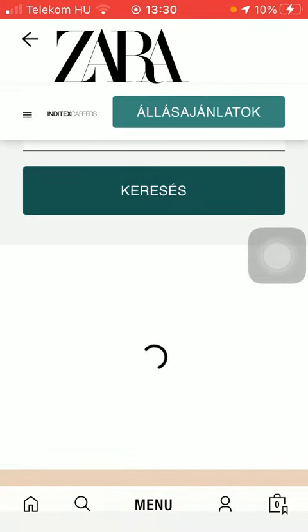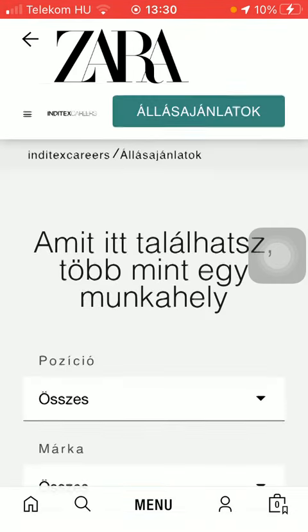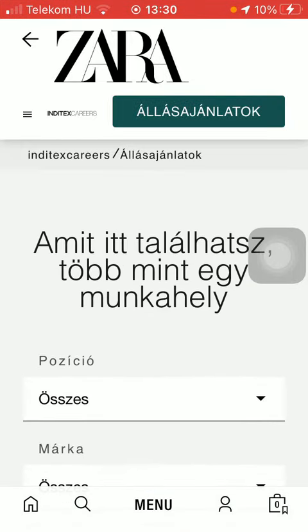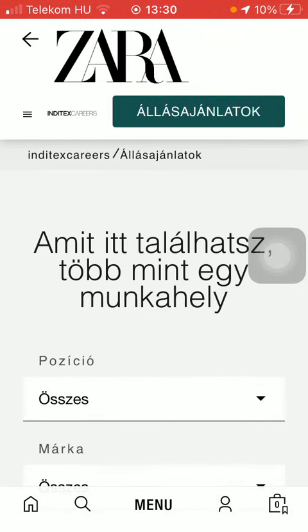Press the search button in your language, and now all the job offers in your country will appear to you, and you can choose the one that you are interested in and apply for it if you feel like doing so.